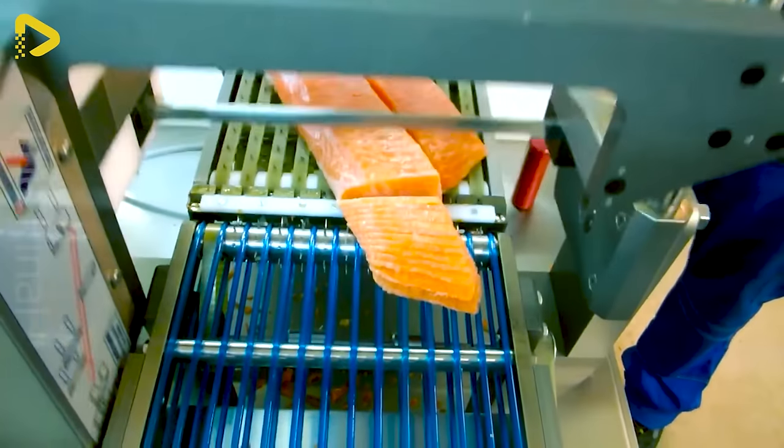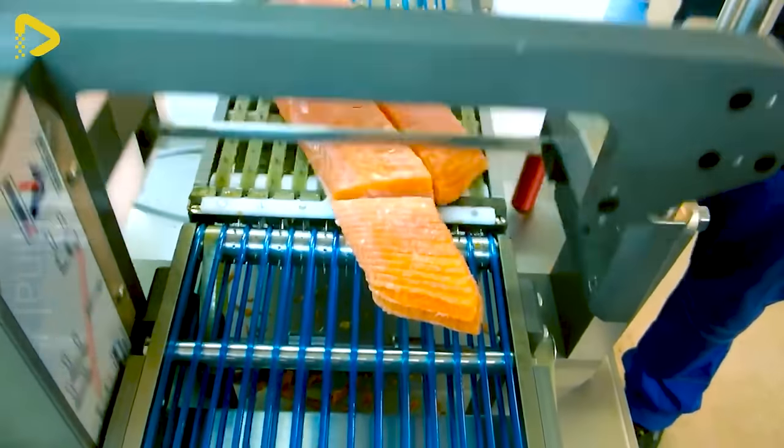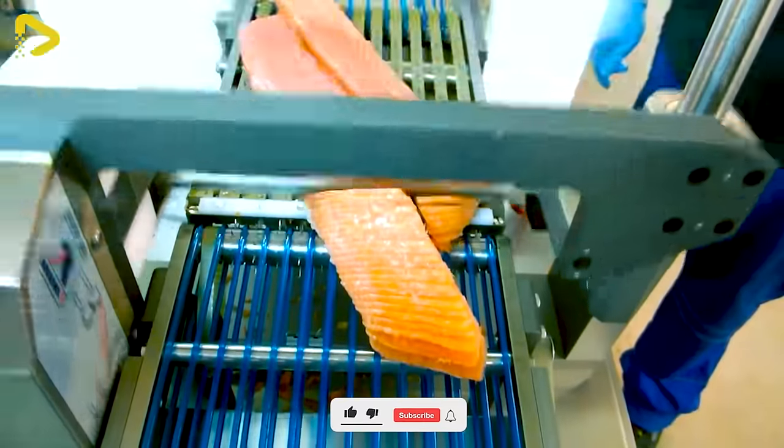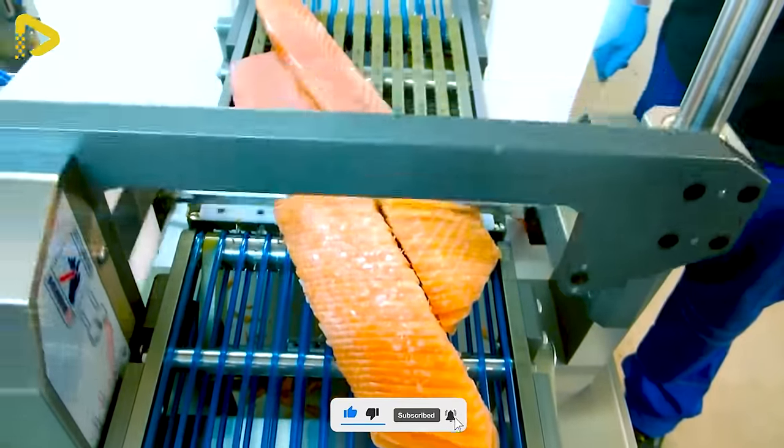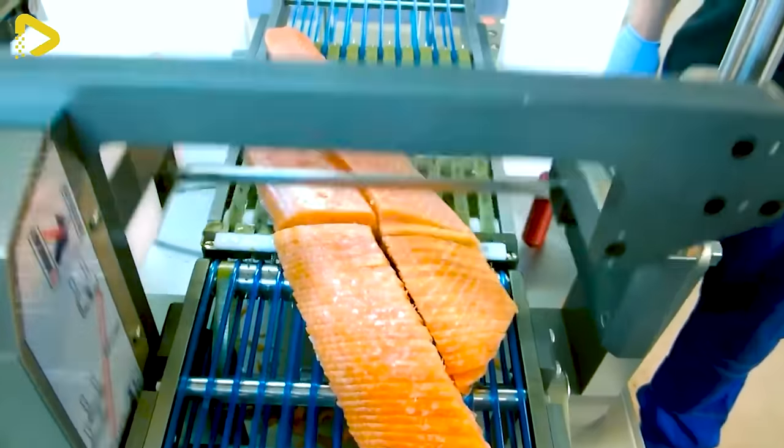The Zinnia Samco SM 5290 Sashimi Slicing 90-degree Cutter is the perfect choice for chefs passionate about precision and finesse in the art of sashimi slicing.